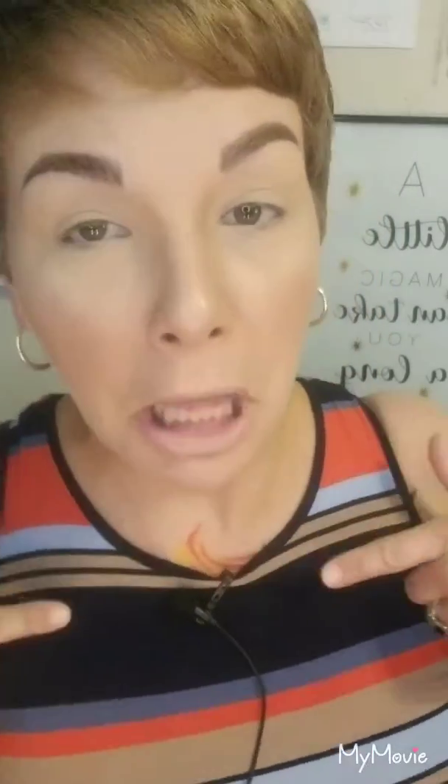Hey you guys, what is up? Jen here. Welcome back to my channel. I am so excited today. I've got my new lapel microphone and I just wanted to see how crisp it is, if it's working good.